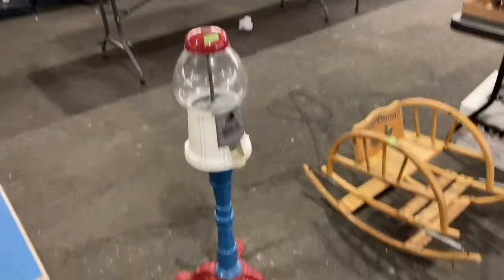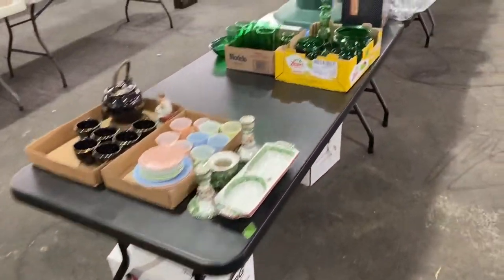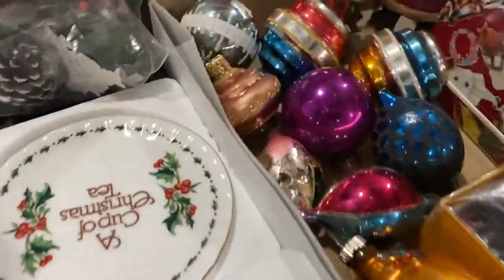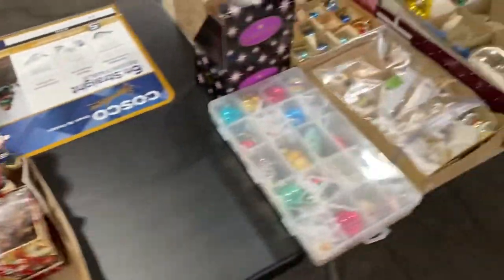Red, white, and blue candy dispenser — pretty neat there. As I said, this auction does have a large number of these glass vintage Christmas decorations.